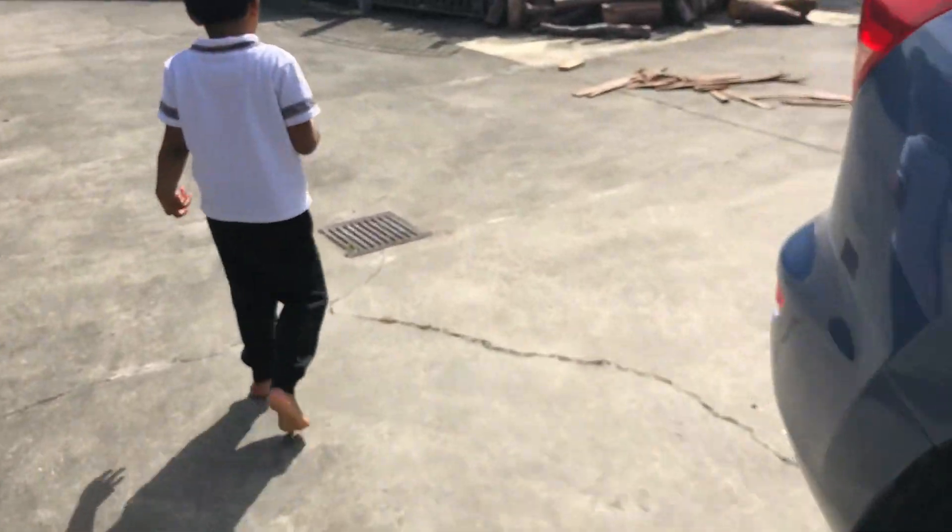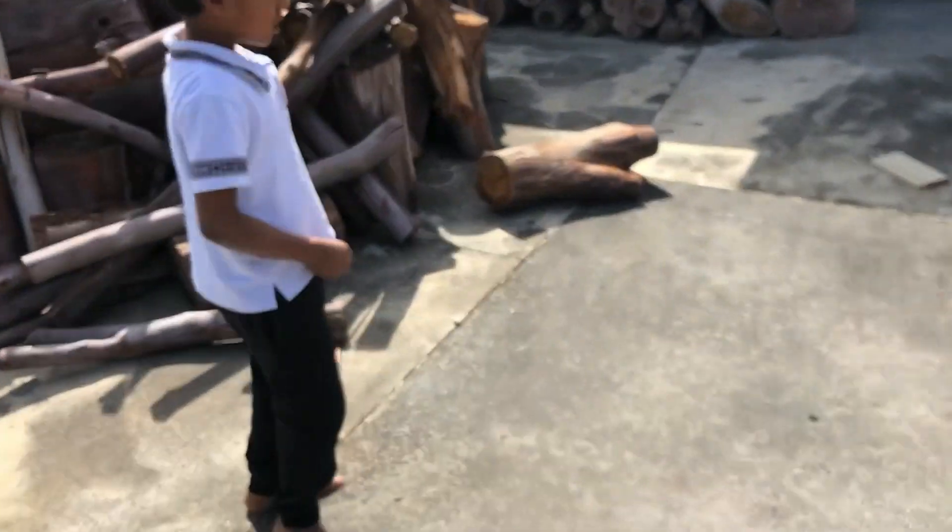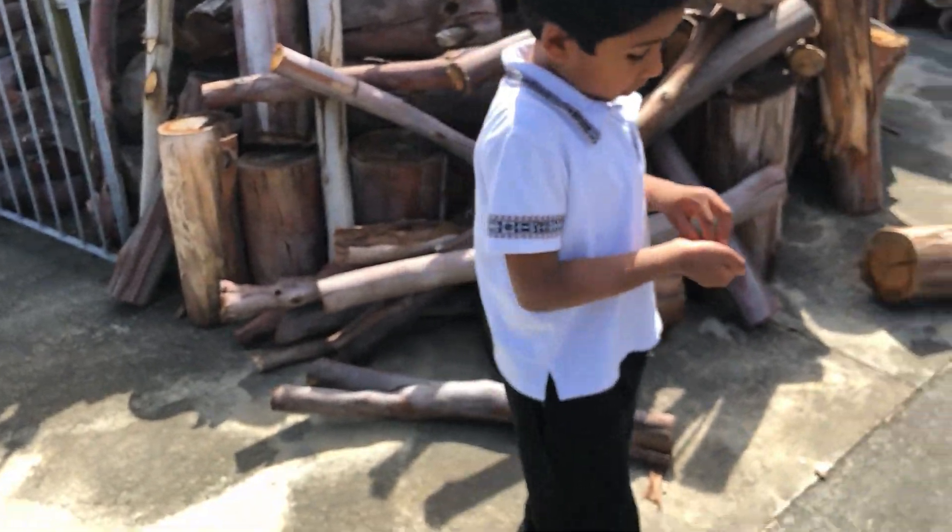Wood is mostly important because it's good. That's why I found it.